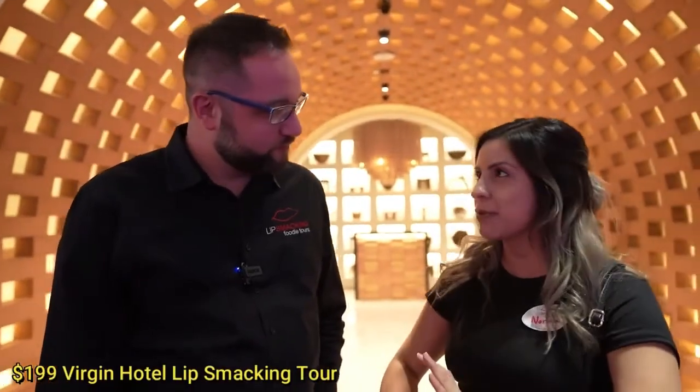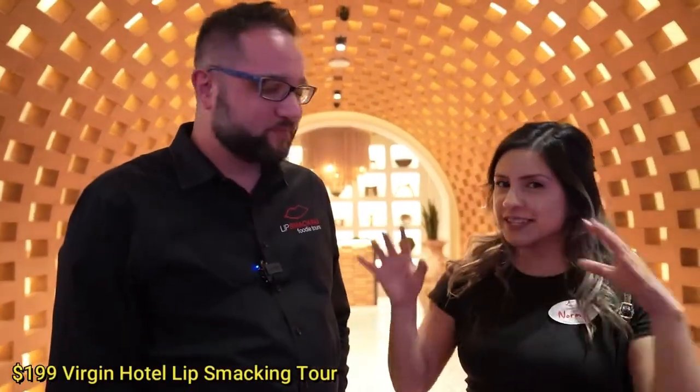I'm glad to hear it. Honestly, from all the tours we've done together, I think this one at Virgin Hotels is pretty up there. Are you ready for restaurant number five? Hope you guys will come out and check out this tour. Feel free to reach out to us at lipsmackingfoodietours.com. Check us out on Facebook and Twitter. Please like, comment, and subscribe. It's a pleasure to have you — thanks for coming out. Please give this video a thumbs up, subscribe, share it with your friends, and comment below — tell me which of these dishes was looking amazing. We'll see you guys soon. Peace!